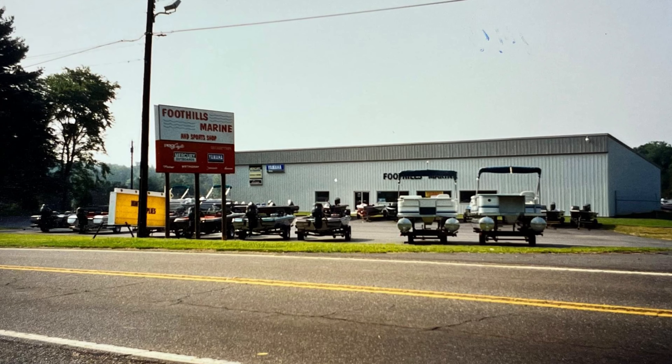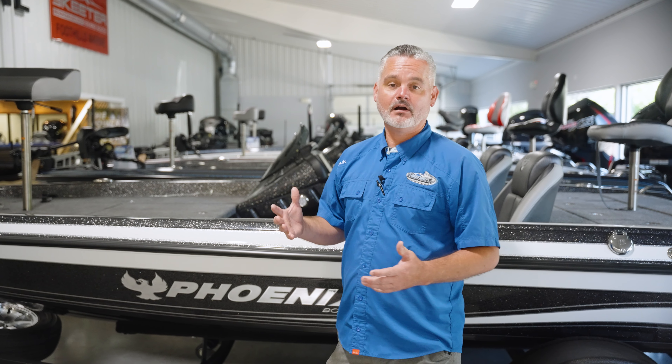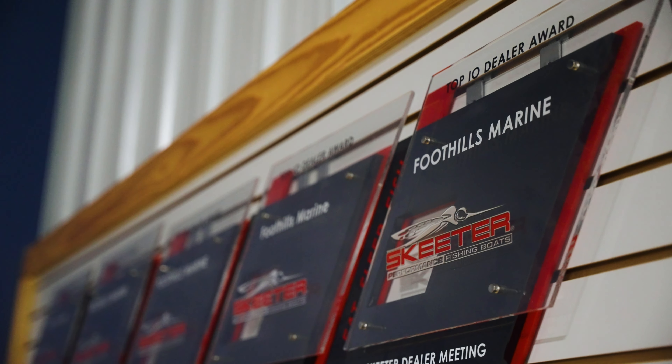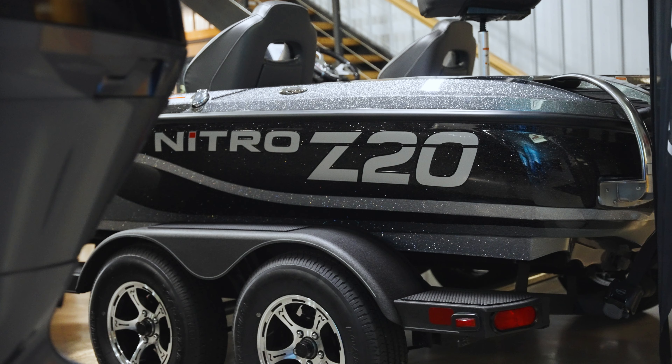Since the early 1990s this showroom has been in place and a part of our original DNA was and is bass boats. The front showroom here is full of a myriad of different bass boat options including the three premier brands in the bass boat industry: Skeeter, Phoenix, and Nitro.